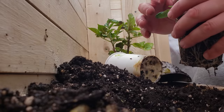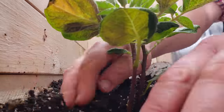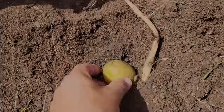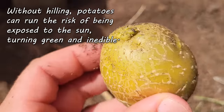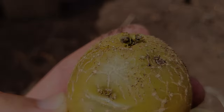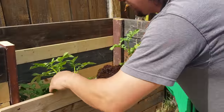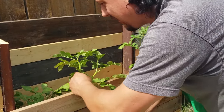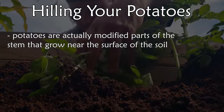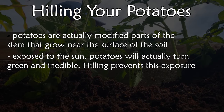Potato plants are pretty low maintenance, essentially taking care of themselves if conditions are right. But once or twice during early development, we help them along with a process known as hilling. The tubers grow underground but can become exposed and turn green, which renders them inedible. To control this, we pile extra soil at the base of the plant about two to three weeks after initial planting, then again about three to four weeks after that. This not only protects those surface potatoes but also gives the plant more area to grow more tubers, greatly increasing yields — a double win.